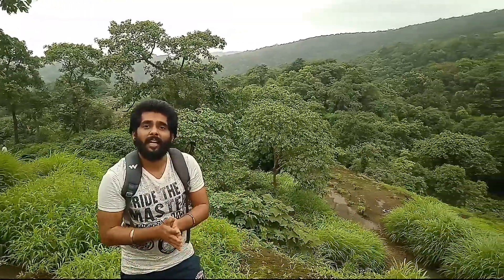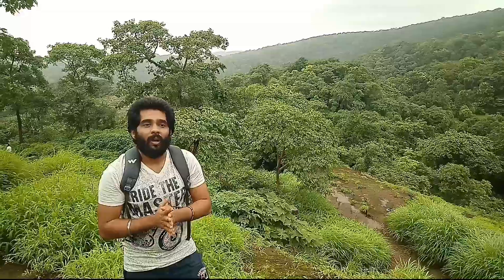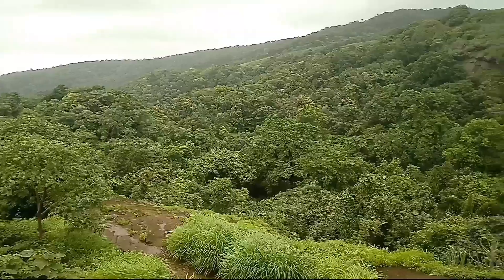We are in Sanjay Gandhi National Park, the heart of Mumbai. Right in the center of Mumbai, there is a big green area — a Haryali area — which is the National Park. As you can see, there are mountains here and a lot of greenery.